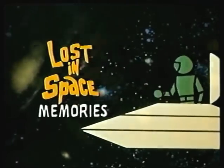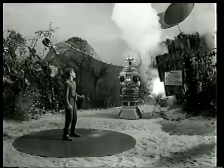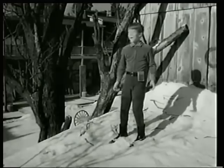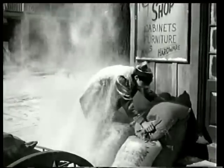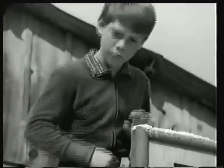My favorite episode, Return to Earth, when Will went back to Earth to get some carbon tetrachloride for the food purifier — I believe that's what he was there to do. I made it. I made it. I'm on Earth. I like that show a lot because Will actually did get back to Earth and accomplish something to save everybody. That was the first time he did anything that really saved their lives.